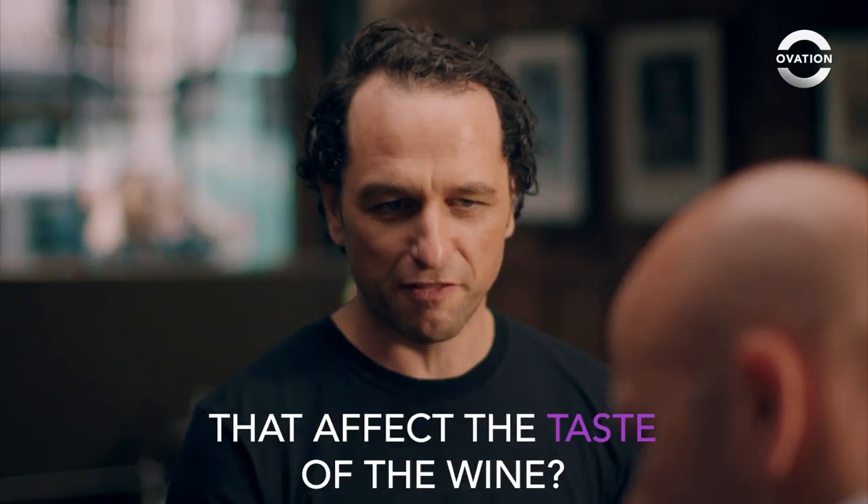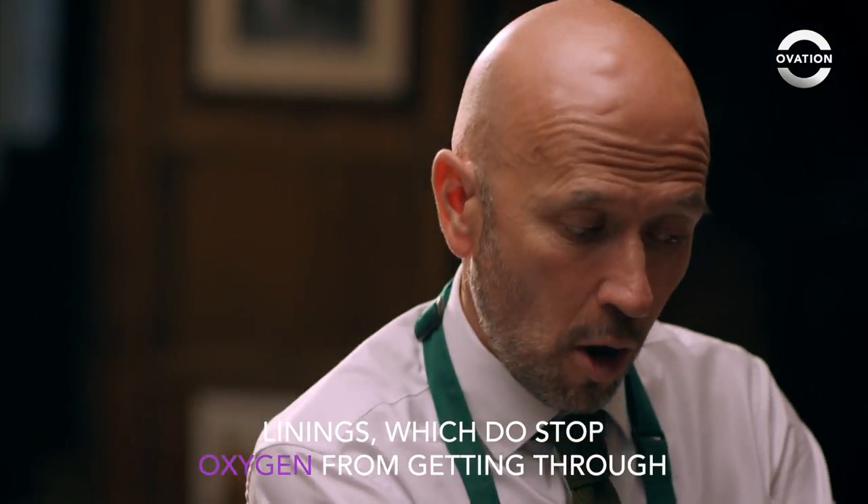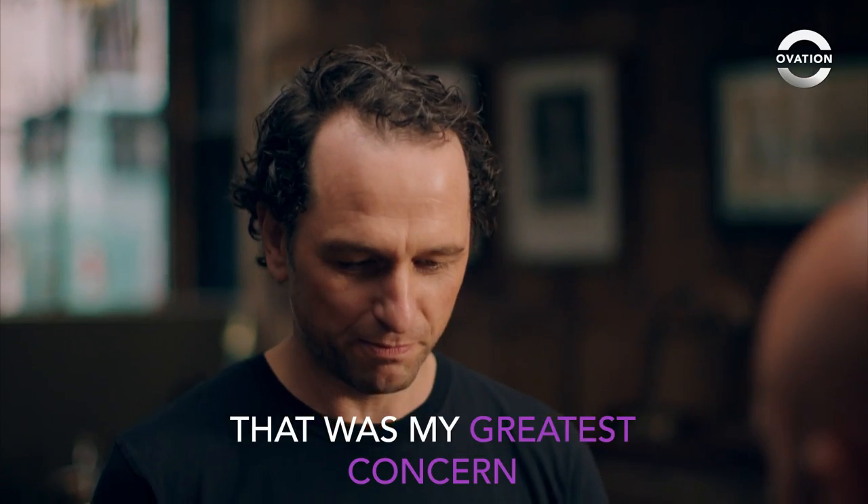Now, what's the lining of this bag, and does that affect the taste of the wine? We've got much more interesting polymer linings, which do stop oxygen from getting through. That was my greatest concern.